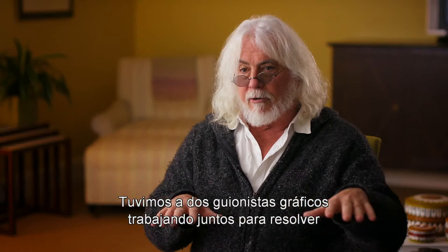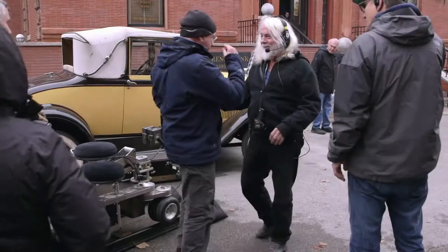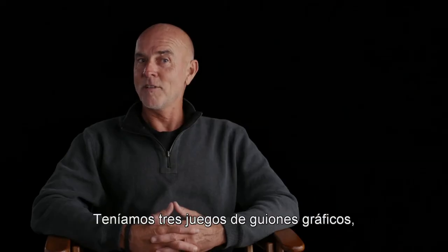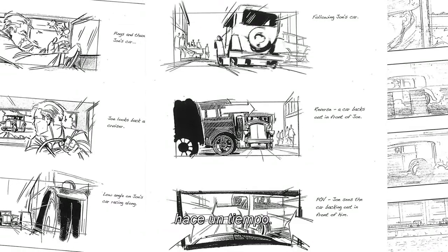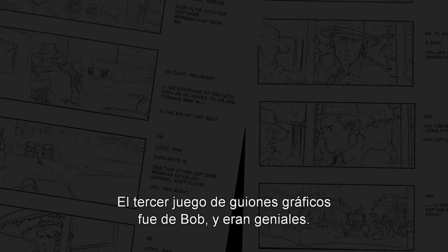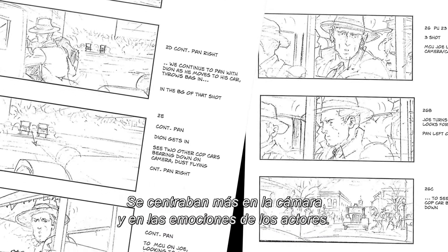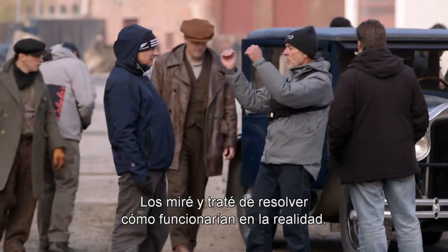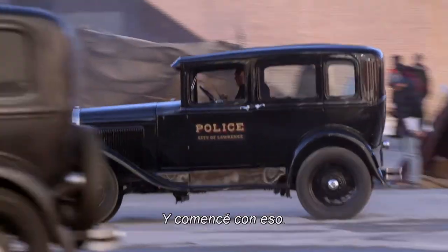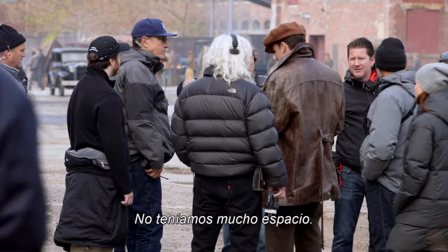We had two storyboard artists working to come up with the idea of how to make the chase function at the highest level it could. There were actually three sets of storyboards because they started this project a while back. The third set of storyboards came from Bob, which were great — more about the camera moves and feelings of actors. I looked at it and tried to figure out how it worked practically: how the cars did what they did and how they ended up in certain positions. It was a complicated sequence.